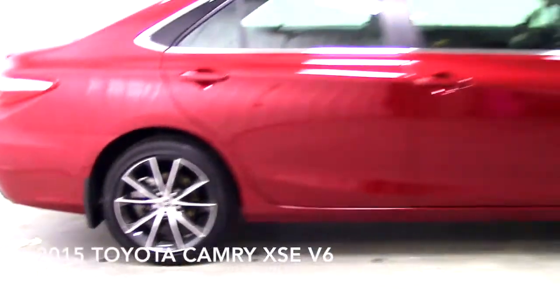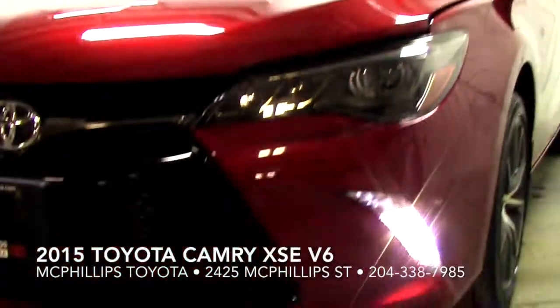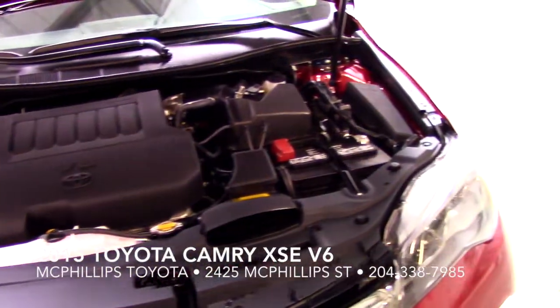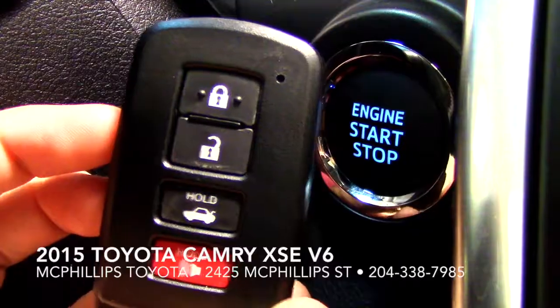18-inch aluminum alloy wheels, a power moonroof, LED headlamps, a powerful 3.5-litre six-cylinder engine, and sport-tuned suspension, all wrapped up in a gorgeous exterior with great lines and chrome trim.